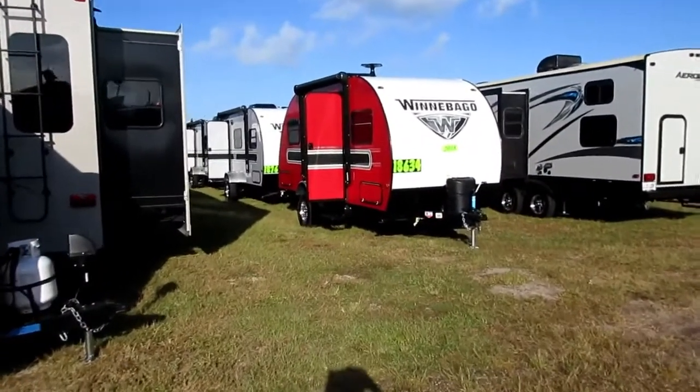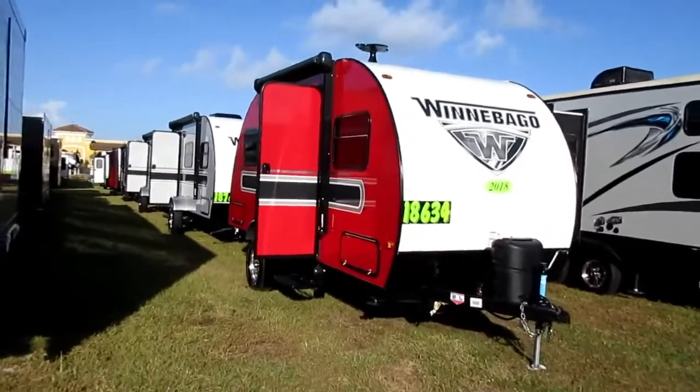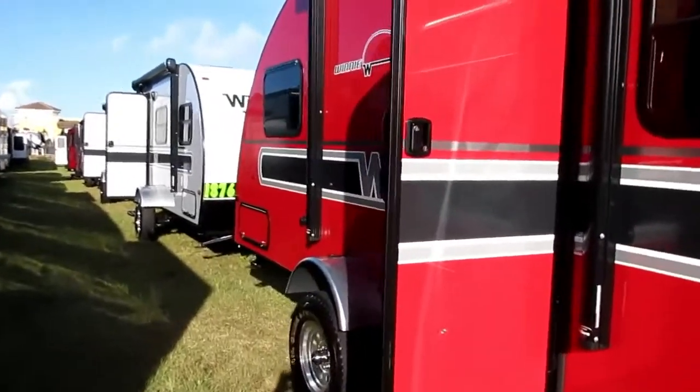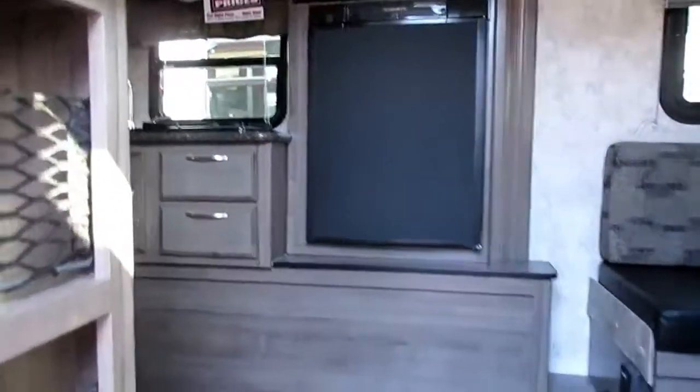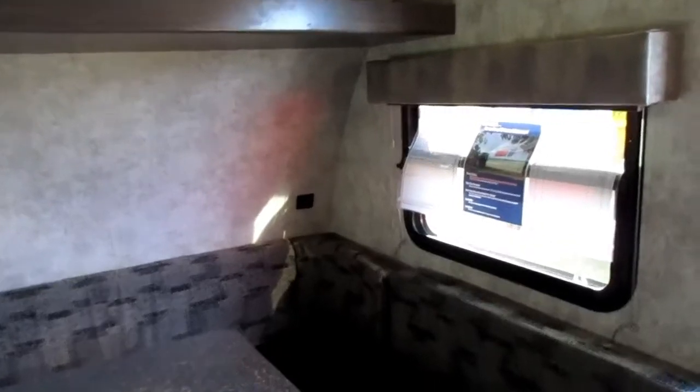Look at this little Winnebago — it's cute, I've got to go take a look at that. It's $18,634, looks like an old-style camper but it's brand new. Let's jump up in here. It's pretty basic — got your bed in the back, stove, refrigerator, and I think it's got a full bath and shower. I'm thinking they make it round like this to be wind resistant when towing down the road.